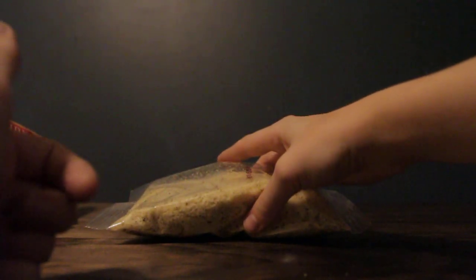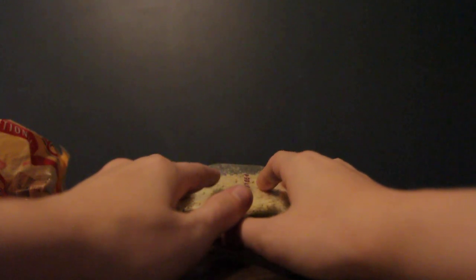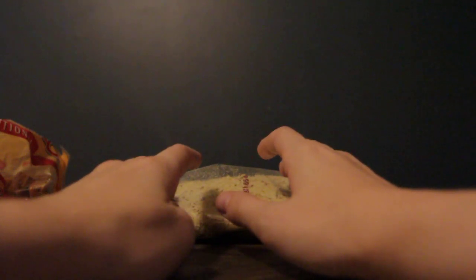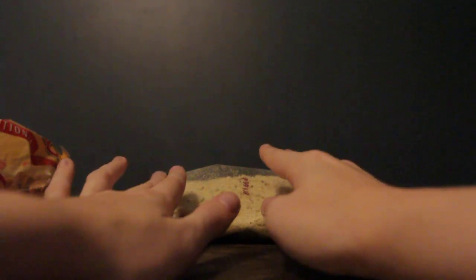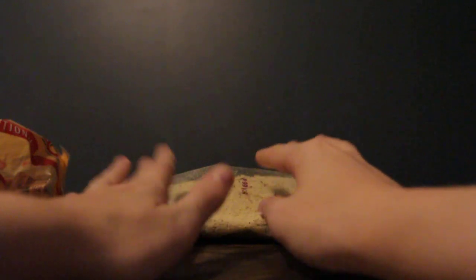Inside the box, the breadcrumbs come in 2 packets just like this. And inside you can see all of the herbs and the Parmesan. These are the best breadcrumbs I have found.